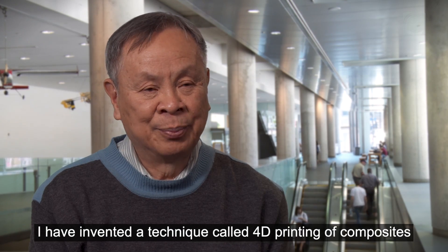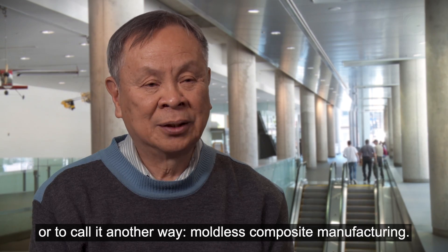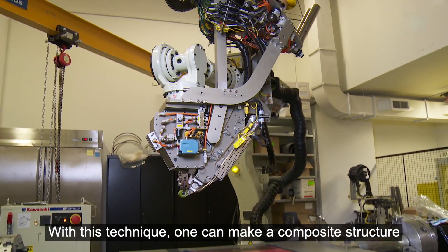I have invented a technique called 4D printing of composites, or to call it another way, mouldless composite manufacturing.